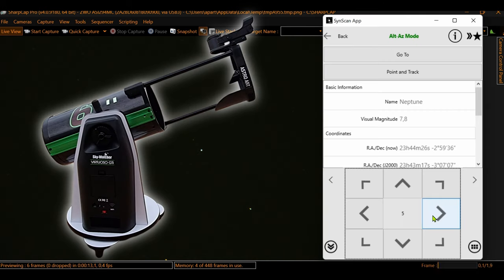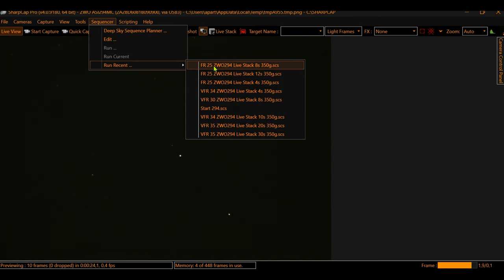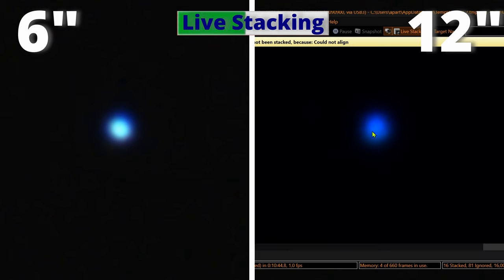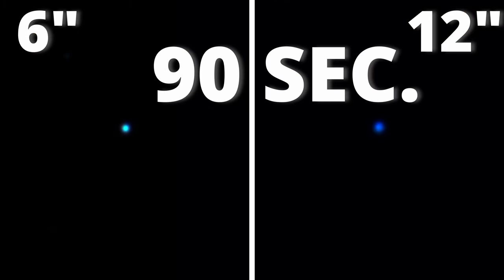Starting with the 6-inch GoTo, and after doing the alignment of the telescope with the SynScan application, I just clicked GoTo and the telescope is right on spot. Now let's place both telescopes side by side. We are using 4-second exposures in SharpCap software. The 6-inch Virtuoso was pretty easy to stabilize; however, I was struggling a lot with the 12-inch Dobsonian, and I'm playing with the histogram to get a better image. In the 6-inch I'm using an infrared cut filter, and I'm using a Baader Neodymium filter in the 12-inch. And just after 90 seconds, we got these beautiful images.